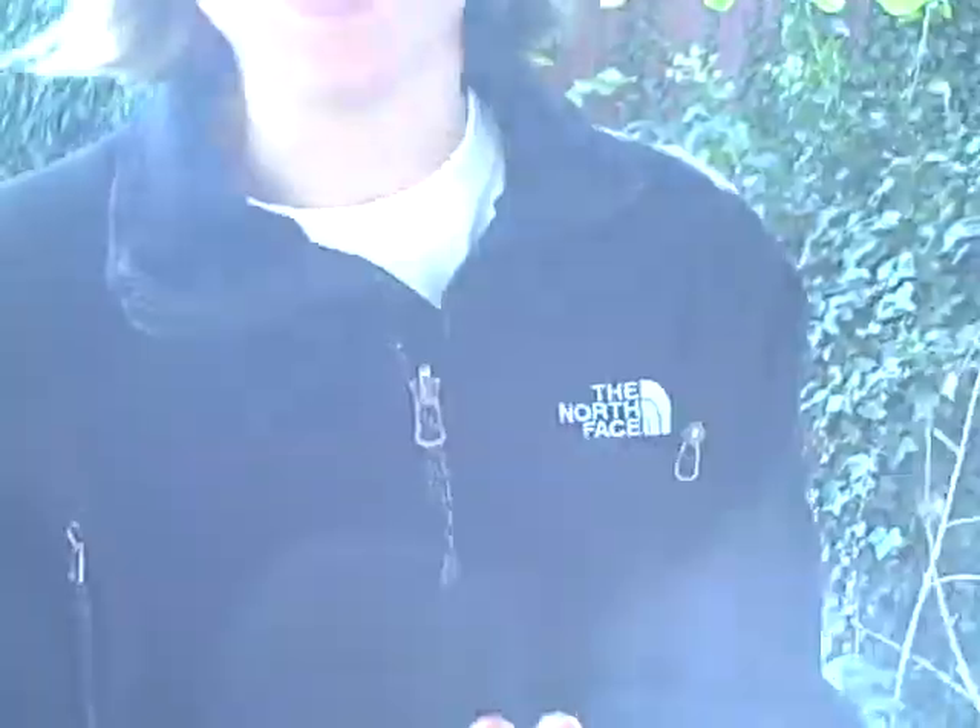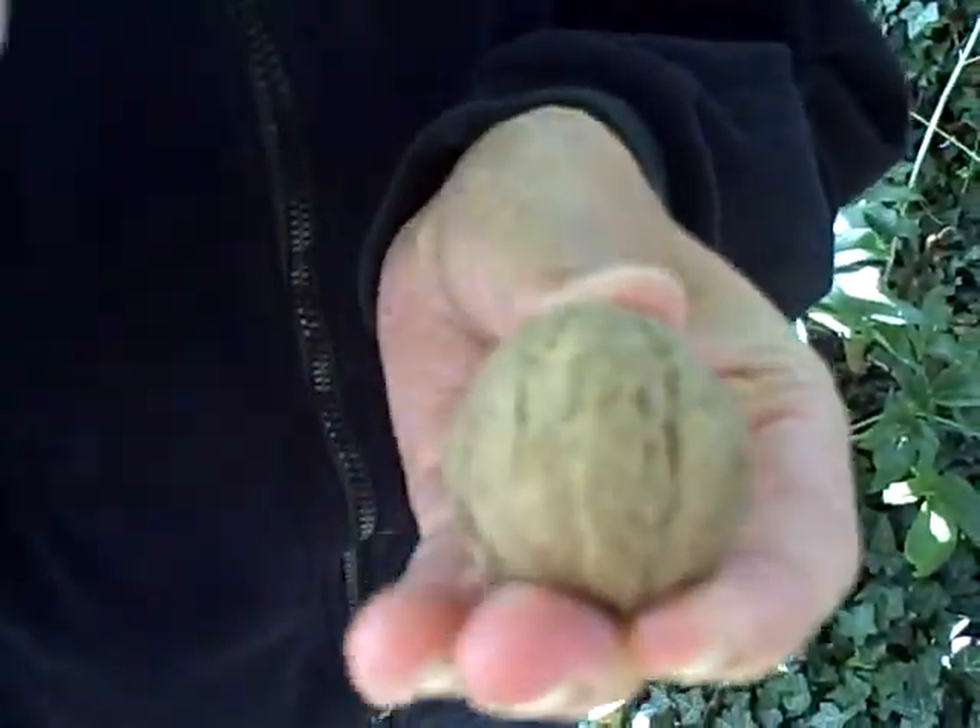When the walnut is ready, it has this familiar casing. It's really hard and sturdy. Just smash it, take out the walnut, and eat it. Yummy.